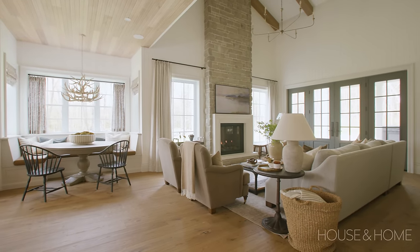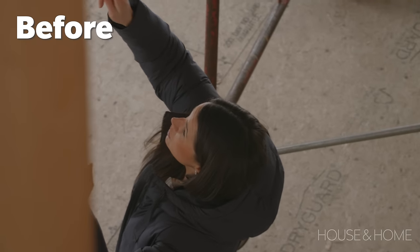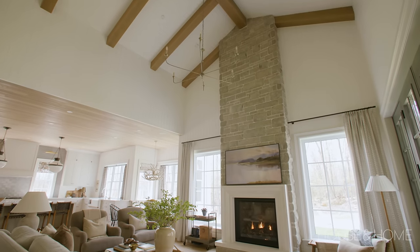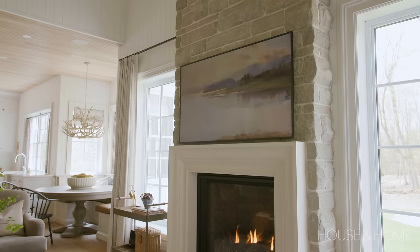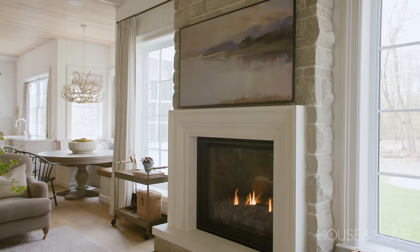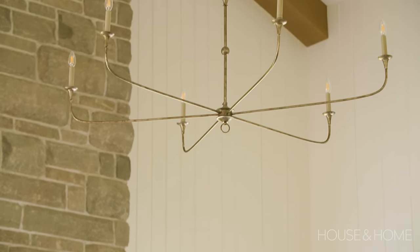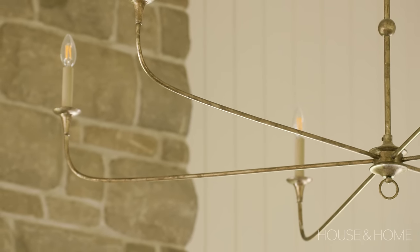The vaulted ceiling in our formal living space was something I knew I wanted from day one — when coming up with the plans I ensured that the space upstairs wasn't used so we could take advantage of the height. We've incorporated a floor-to-ceiling limestone fireplace with a cast stone mantle, which adds a lot of texture and warmth and really helps bring the space together. The light fixture I chose is quite minimal although the scale is large, works for the vaulted ceilings, and has a sense of grandeur without being the main focus of the room.